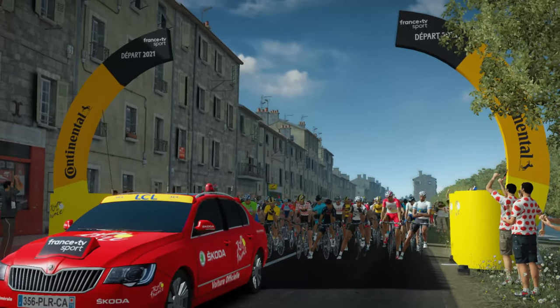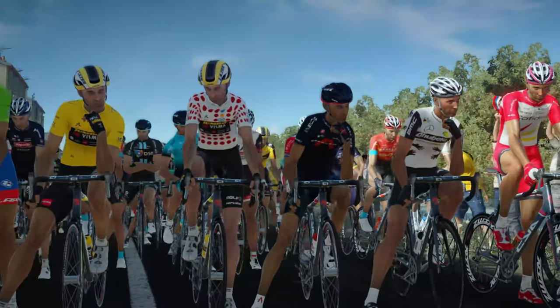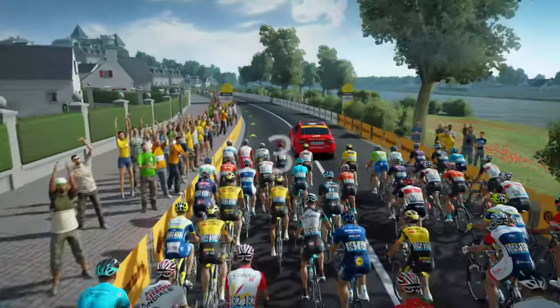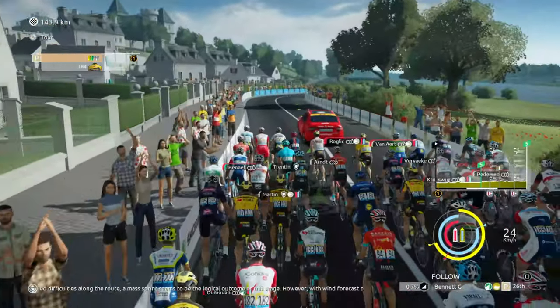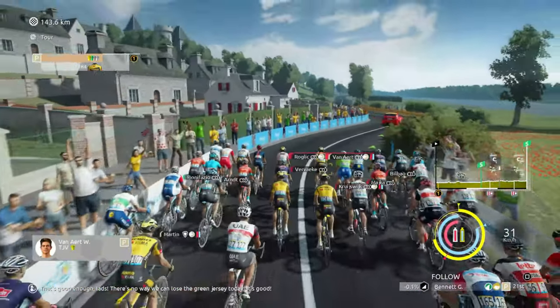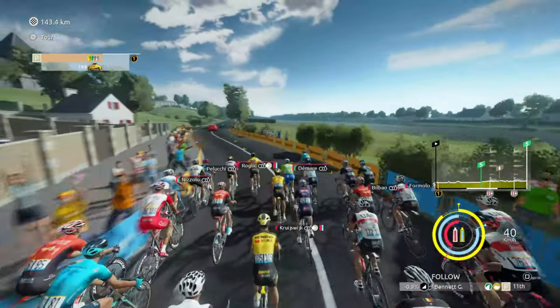With no classified difficulties along the route, a mass sprint seems to be the logical outcome of this stage. However, with wind forecast on the second half of the route, it's highly likely that a splintered peloton will enter Chateauroux. There's no way we can lose the green jersey today — good stuff.